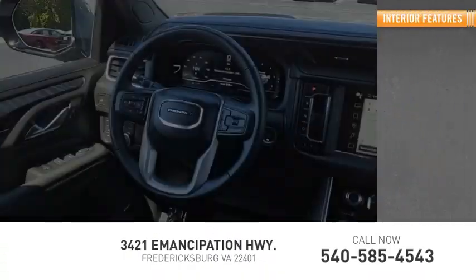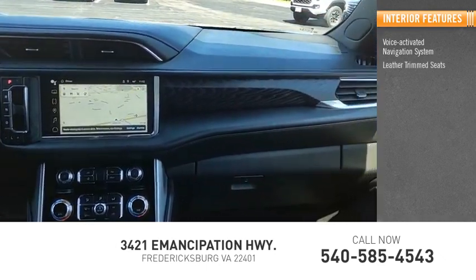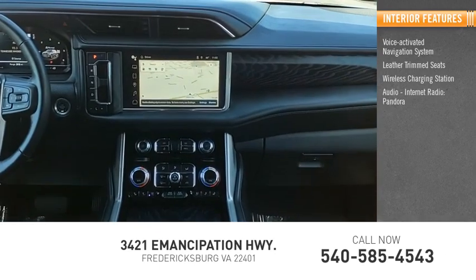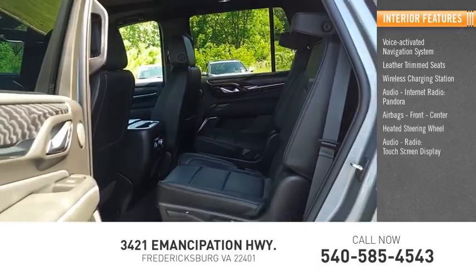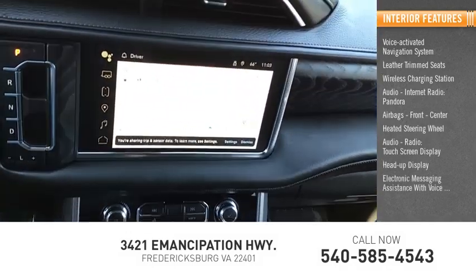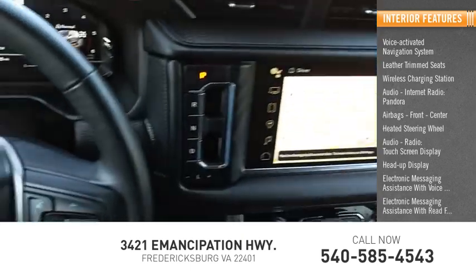Inside you'll find a voice-activated navigation system, leather trim seats, wireless charging station, audio internet radio, Pandora, airbags front and center, heated steering wheel, audio radio touchscreen display, heads-up display, electronic messaging assistance with voice recognition, and electronic messaging assistance with read function.